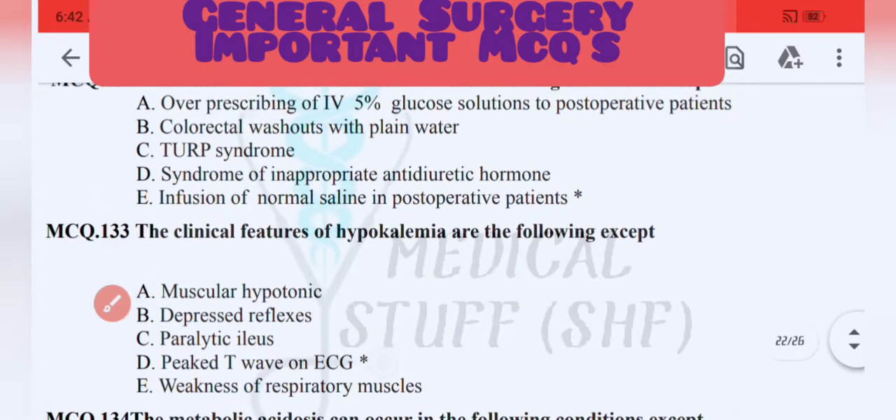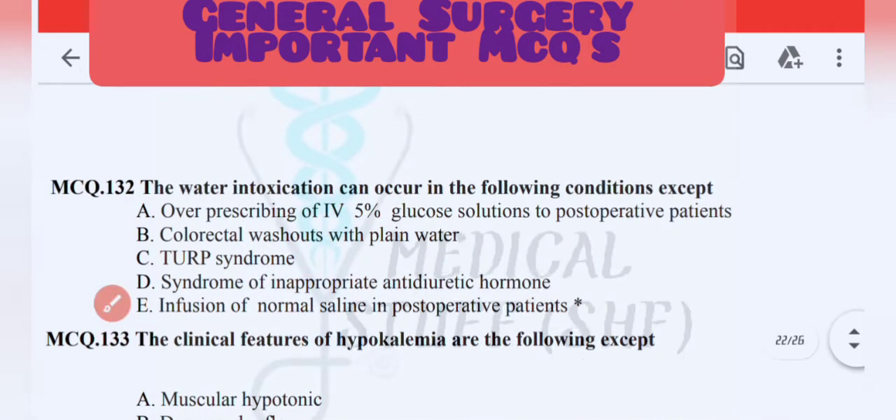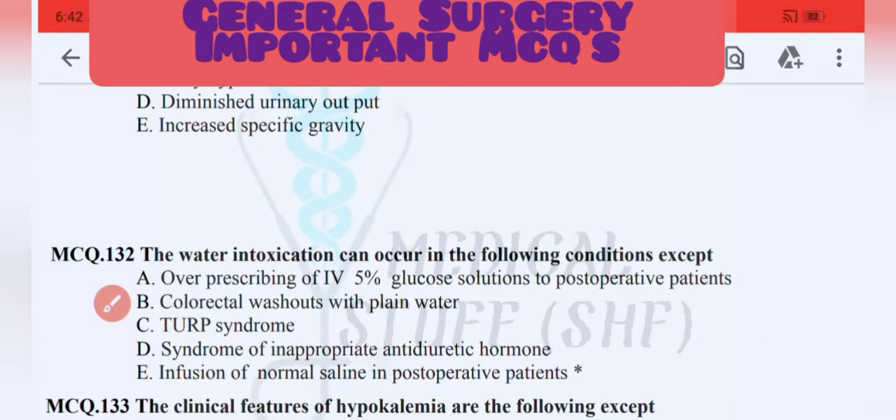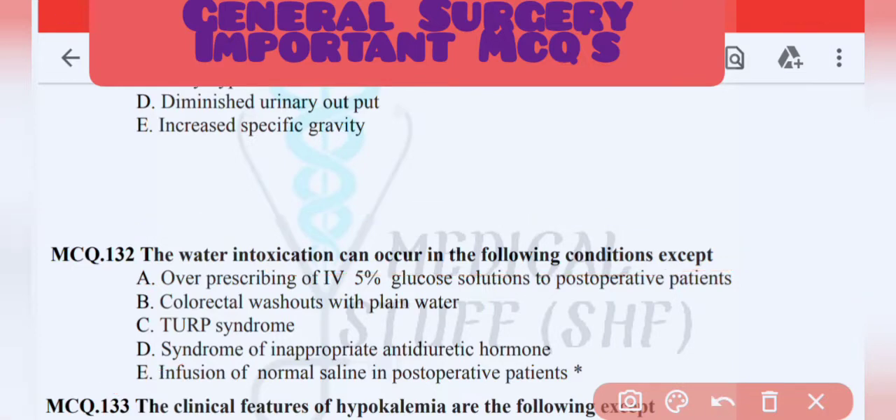Clinical features of hypokalemia — peaked T-waves is the exception (not a feature). Water intoxication can occur in all the following conditions except infusion of normal saline in post-operative patients.